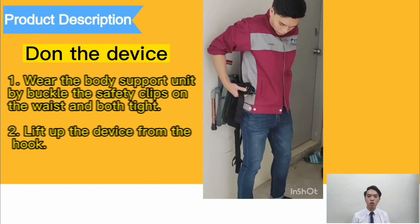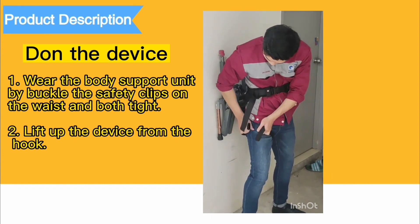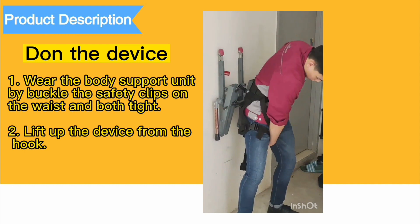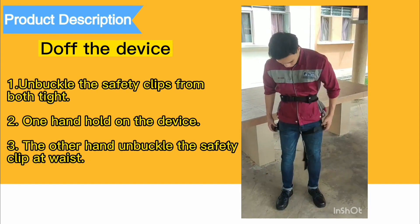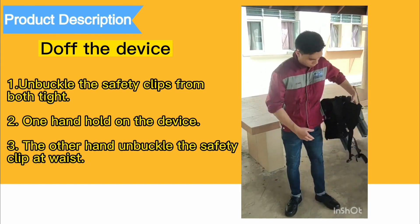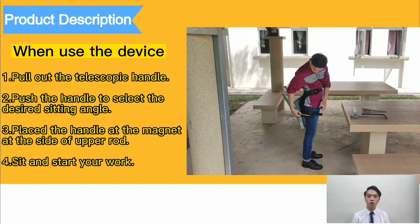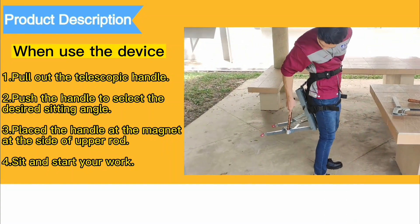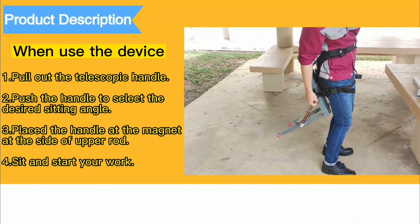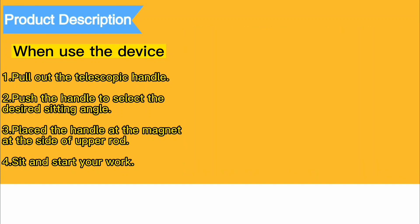The video below will demonstrate the steps to don and doff the product, as well as the steps to use and retract the product.